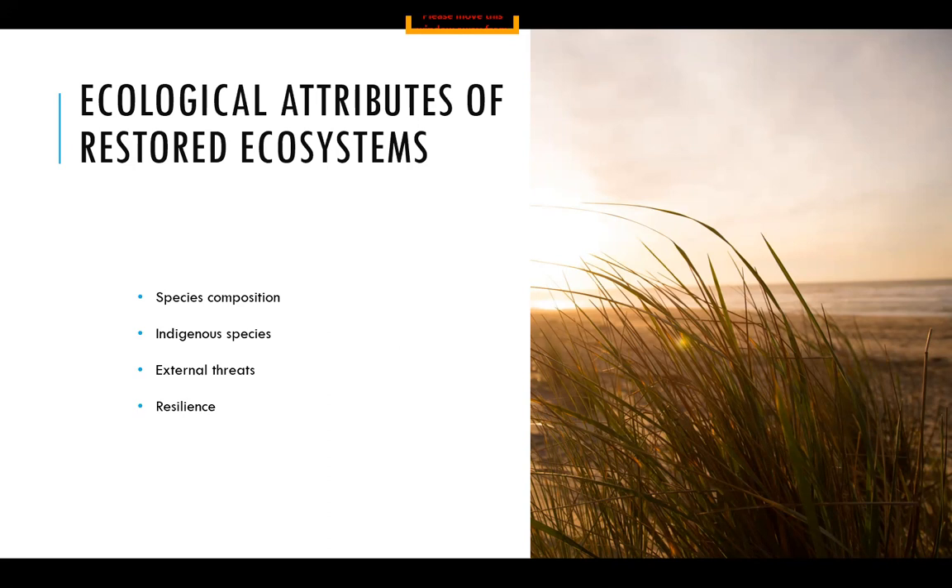The next ecological attribute to examine is the external threats and stressors the ecosystem may be facing, and then the resilience of the ecosystem — meaning the ability of your ecosystem to recover from damage caused by stress and disturbance. This is more difficult to assess, but we go into a lot of detail on threats and stressors for different coastal ecosystem types in our new coastal action plan, which you can find along with different fact sheets on our website.